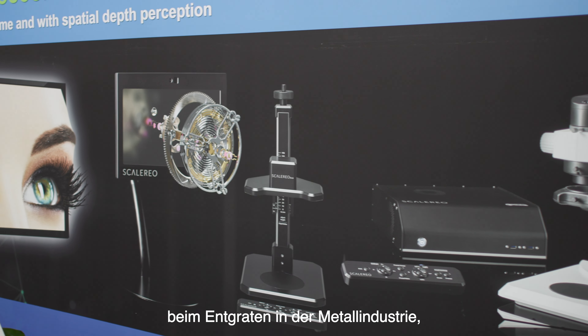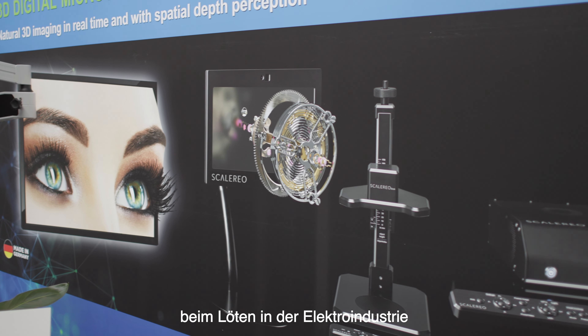For example the watch industry, deburring in the metal industry, soldering in the electronic industry, or even in the medical devices, for example for the dental industry or in hair transplanting applications.